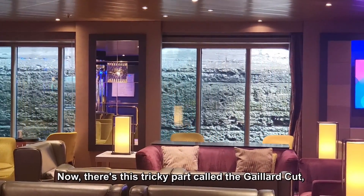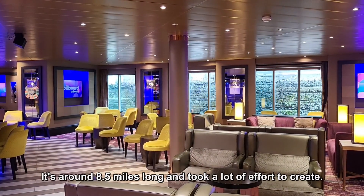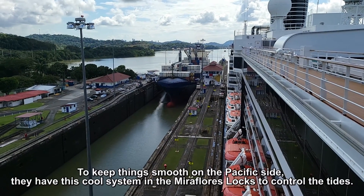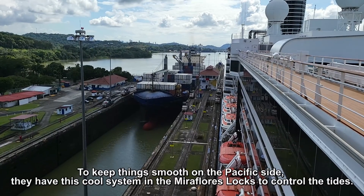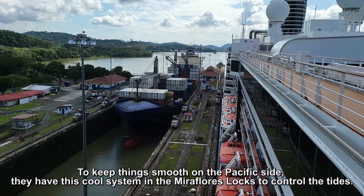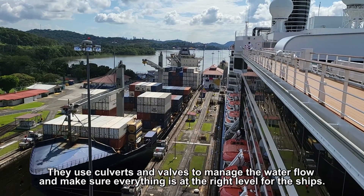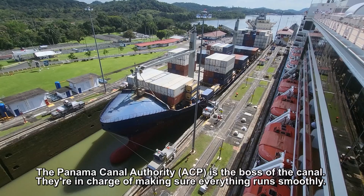There's a tricky part called the Gaillard Cut, where they had to dig through mountains to make a channel for the ships. It's around 8.5 miles long and took a lot of effort to create. On the Pacific side, the Miraflores Locks have a special system using culverts and valves to control tidal water levels and keep everything at the right level for the ships.